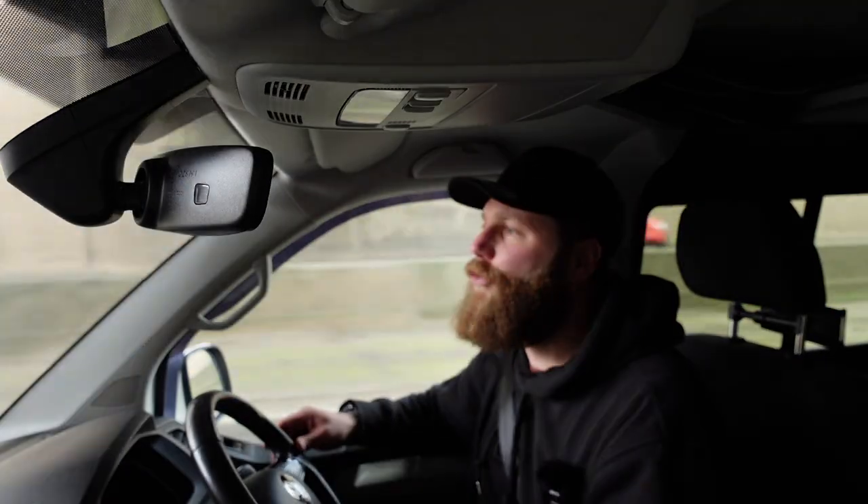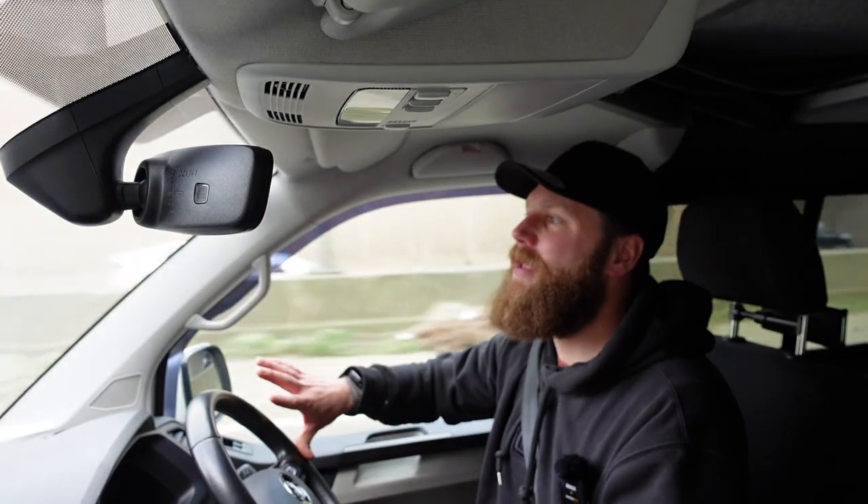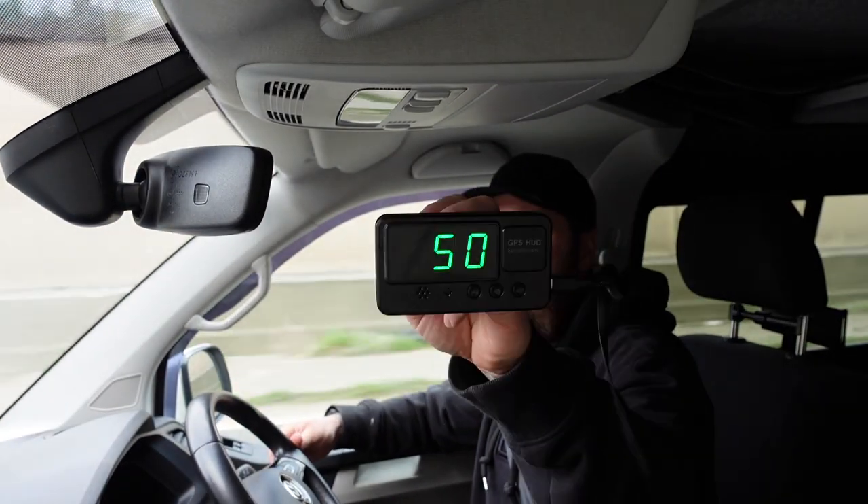I have now got my cruise control set at 45 miles per hour because I am in a 50 mile an hour average speed zone. Check that out.